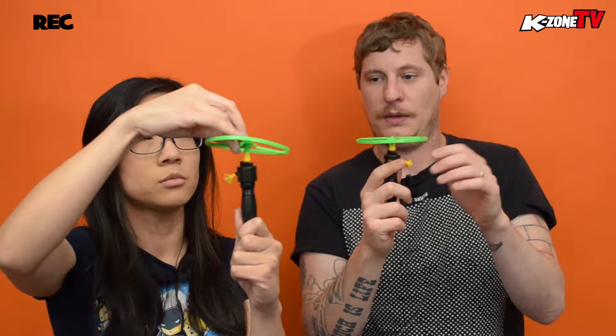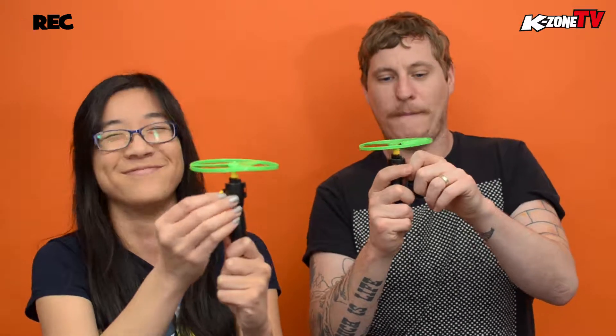It's probably best to be doing this outside — I would suggest doing it outside — but we really wanted to try it out. Anyway, the propeller goes on the launcher. There we go. And then you see this yellow little bit here — it's like a lawnmower. You just got to... oh wow, still going!